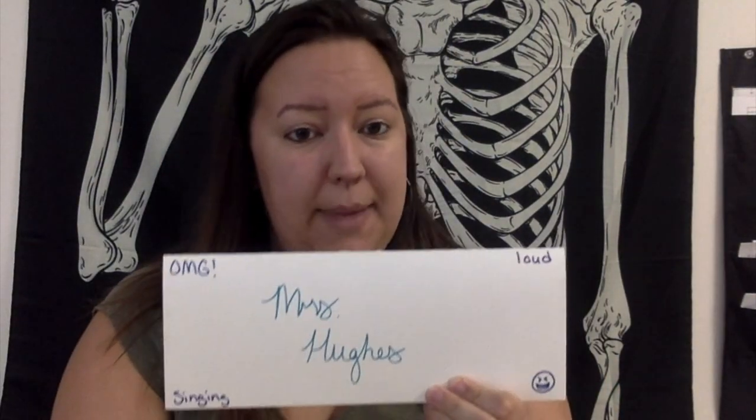My first two days are really the days where I teach procedures and get to know the students. All of the activities I'm going to share are not necessarily English-related, so they can work for any content area you want.